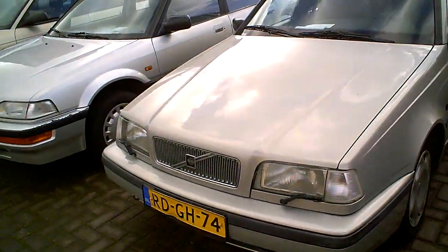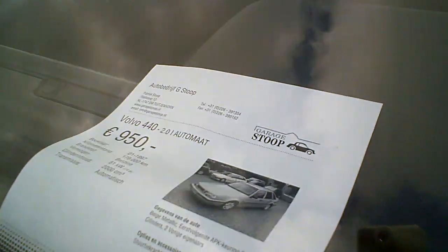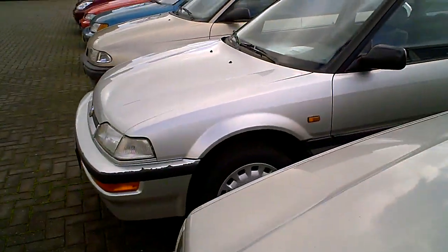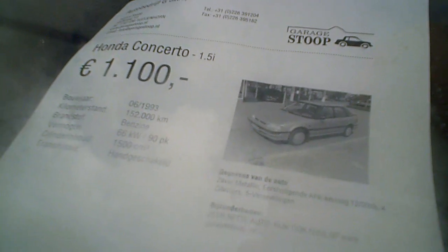Let's see underneath — well, no engine. We've got a Citroën Evasion, a 7-seater. And we've got a nice Volvo 440, low priced at 950 euros.